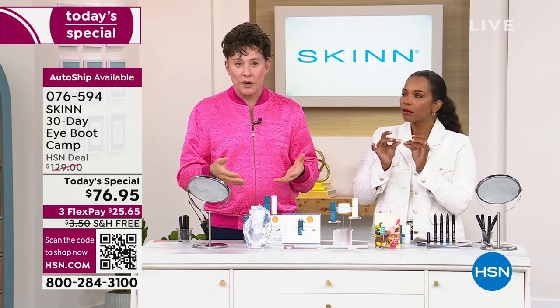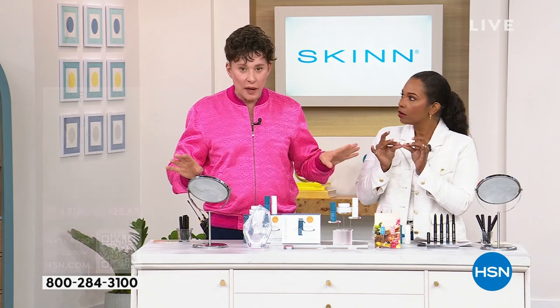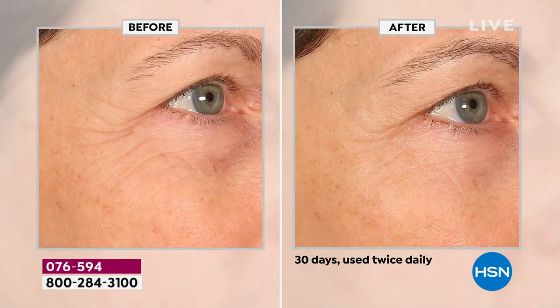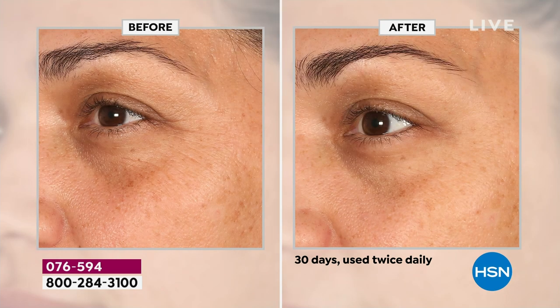Nothing works like an injectable — this is a skincare product, not a procedure. However, this Spanish lavender extract has been shown to help reduce the appearance of expression wrinkles. Look at this before and after: the eyelid, the crow's feet — that's glycated skin, hard to treat — the wrinkles diminished, the dark circle diminished, the puffiness diminished. And this younger woman had melanated and hereditary dark circles — the puffiness improved and the expression wrinkles really improved a lot.